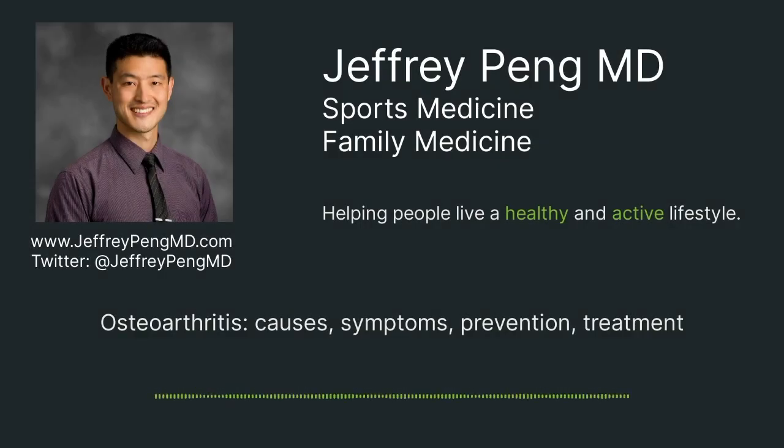Hi everyone, my name is Dr. Jeff Peng. We're going to spend some time today talking about osteoarthritis. I see so many people get diagnosed with osteoarthritis, but they don't really have a good understanding of what that means.